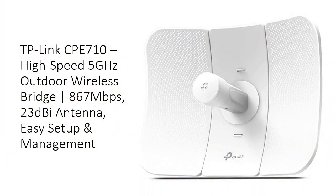Unlock unparalleled wireless performance with the TP-Link CP710, a high-speed 5 GHz outdoor CPE designed for long-range point-to-point (PTP) and point-to-multipoint (PTMP) transmission. Equipped with a powerful 2x3 dBi directional 2x2 MIMO antenna, this device achieves blazing speeds up to 867 Mbps, delivering ultra-fast, reliable connectivity even over vast distances. Ideal for enhancing outdoor networks with superior beam directivity and minimal latency.